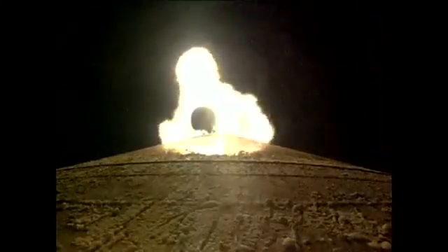Booster engine performance continues to look very good, body rates controlling down the middle. Coming up on SRB jettison shortly.